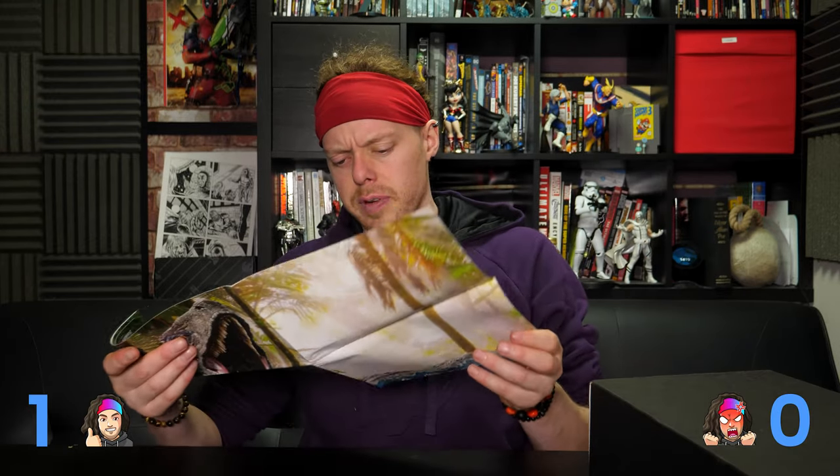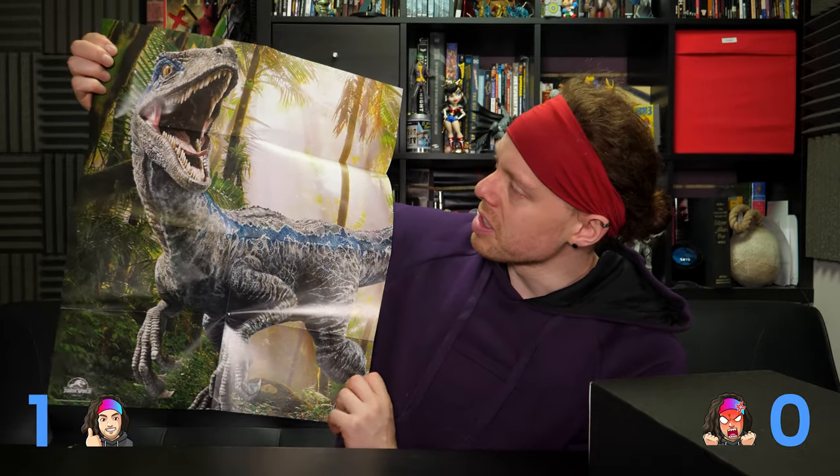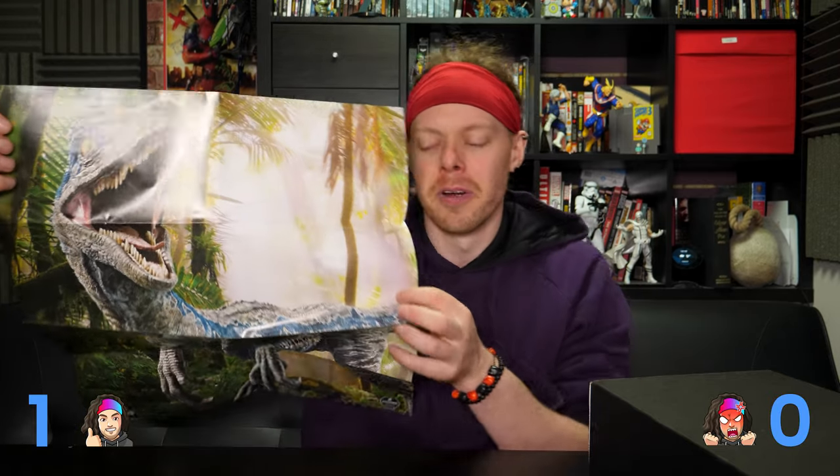The second item is a folded up poster of what looks like Blue — I think that's Blue from Jurassic World. Yeah, it is Jurassic World. I didn't mind Jurassic World. It was okay, but they did that fatal error. If you do a film and you do a camera angle, always do your camera angle from the point of view of someone.